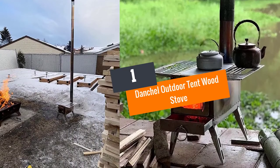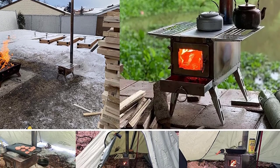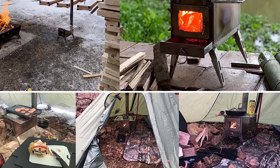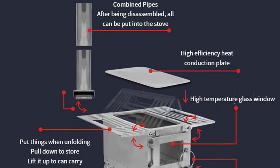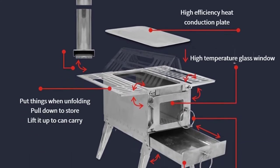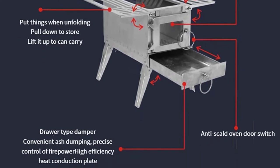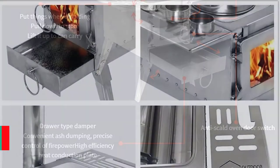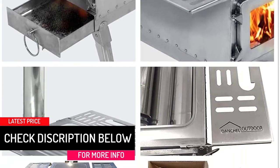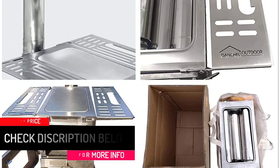At number 1, Dantial Outdoor Tent Wood Stove. This is a lightweight and portable unit made using high-quality stainless steel material. It is a sturdy stove having the ability to withstand tough environments quite brilliantly. There is a pretty amazing glass window attached to the unit for making the flame visible. The availability of a heat insulation plate helps in boosting thermal conductivity. It is a complete package having a waterproof tube cap, instruction manual, chimney pipe, and tong.